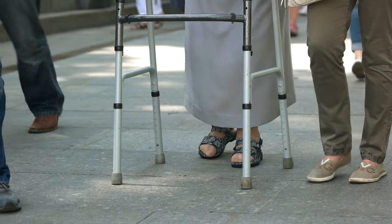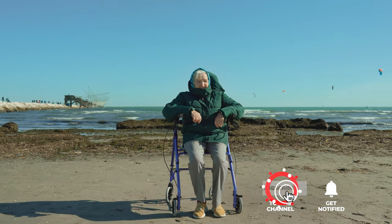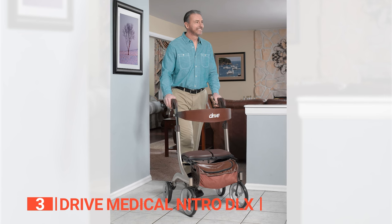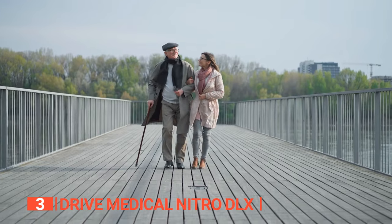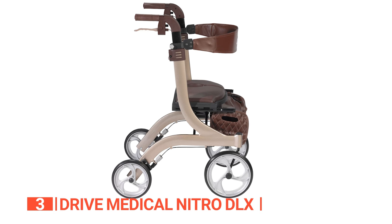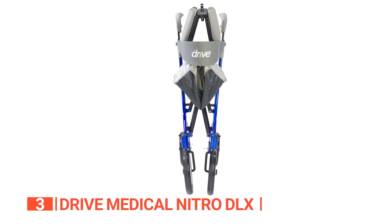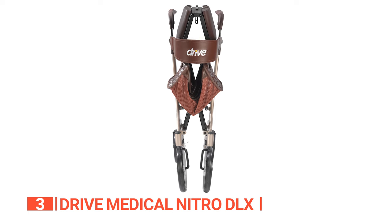Still haven't found a Rollator Walker that meets your needs? Keep watching because we have more lined up for you. Meanwhile, if this is your first time visiting our channel, be sure to subscribe and hit the bell icon to receive notifications of our next videos. The third product on this list is the Drive Medical Nitro DLX. The Nitro DLX is a top-of-the-line Rollator Walker that offers superior stability, comfort, and maneuverability. It features large 10-inch front casters and a firm foam seat, making it an excellent choice for seniors and adults seeking advanced safety and deluxe comfort. The Nitro DLX is height-adjustable, with push-button adjustable handles, seat, and backrest. Its Euro-style design folds with one hand to an ultra-compact size, and the cross-braced design allows for side-to-side folding, adding stability.